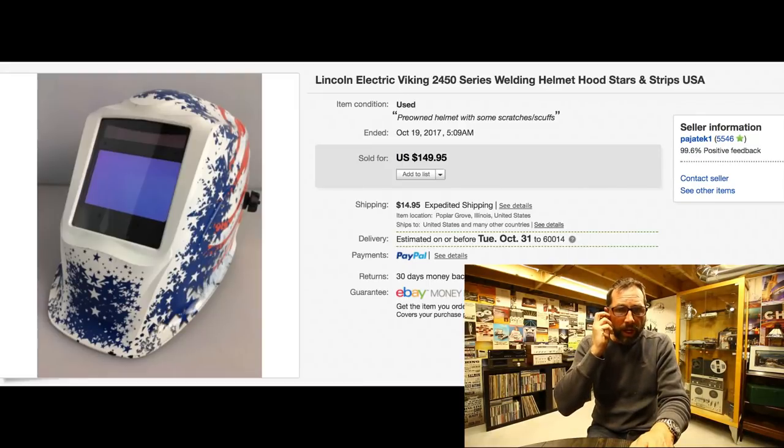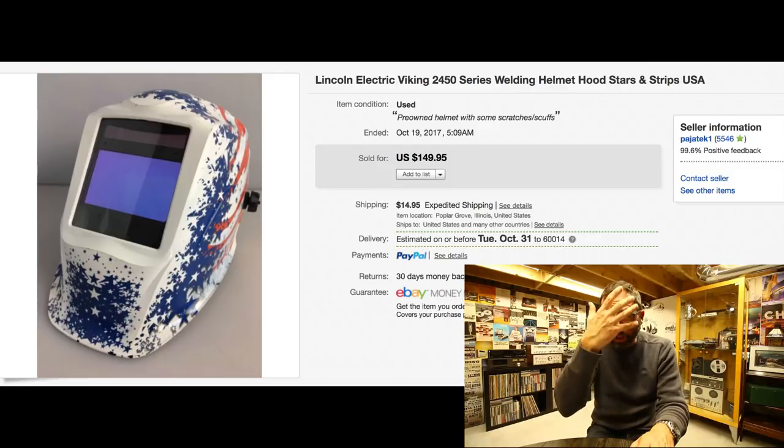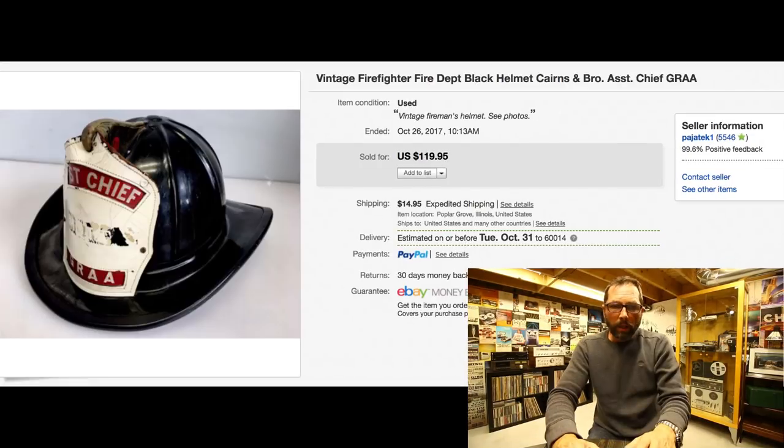Here we have a Lincoln Electric welding helmet. I do very well with welding helmets, especially if they're in good condition and the glass up front isn't scratched. We paid $25 for it, sold for $149.95 with $15 shipping, and it took about a week to sell.